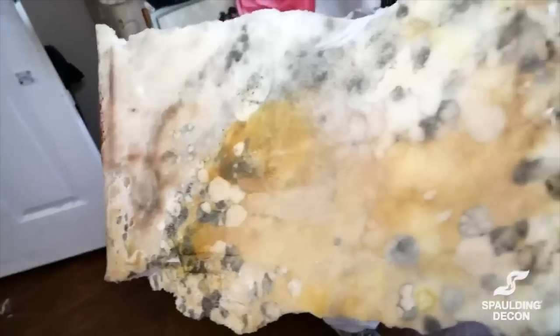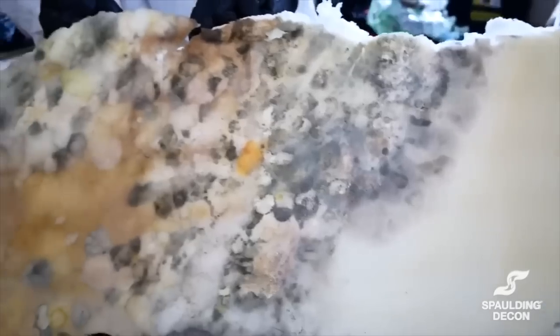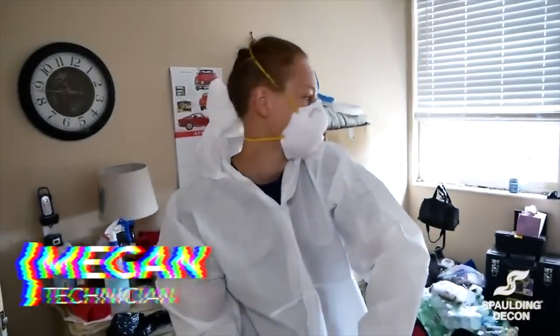This is the underside of the mattress. As you can see, all the bio has seeped through the foam and colonies of mold have just been growing in this mattress for the past month, just sitting here subjected to rain and heat.